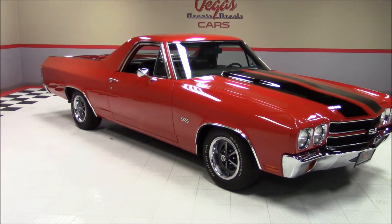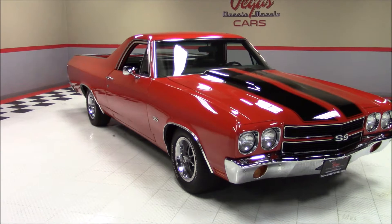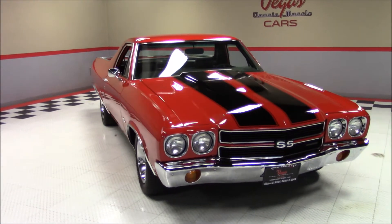Welcome back to Vegas Classic Muscle Cars Video Showcase. This is a 1970 Chevrolet El Camino.